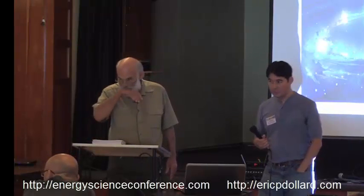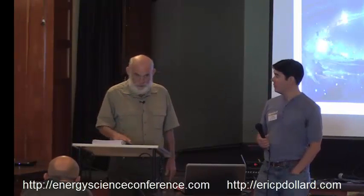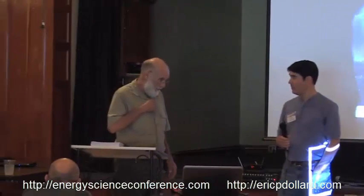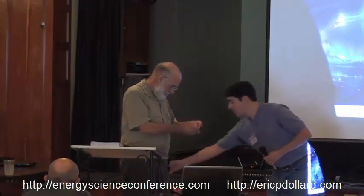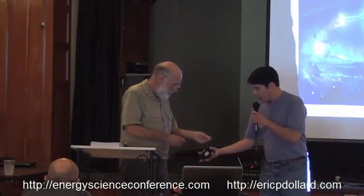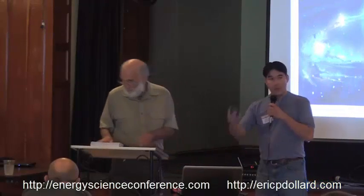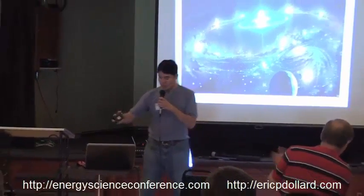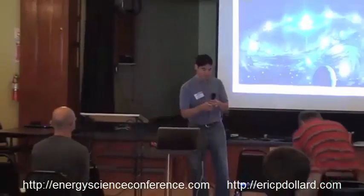Question: can you explain the physics of the Tibetan rocks rolling? I just did. Thank you everybody — thanks for making the journey out to the conference. Hope you had fun, and we'll look forward to it next year.